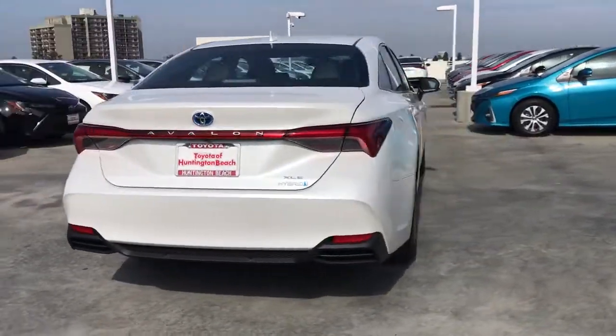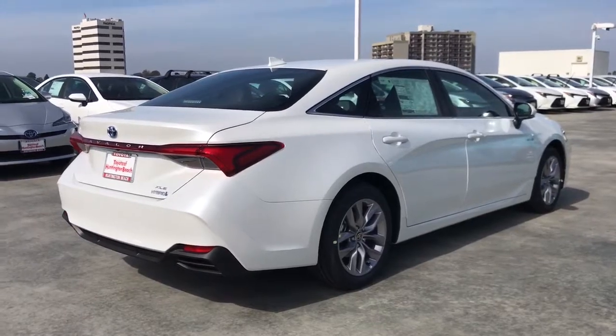It has all the tech you've been wanting and the quiet, smooth ride that infuses every journey with pure pleasure.